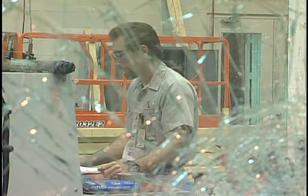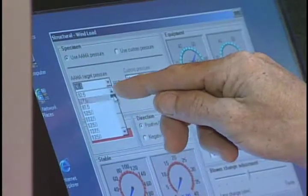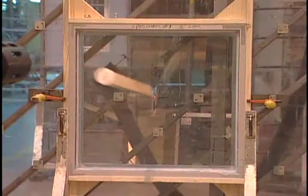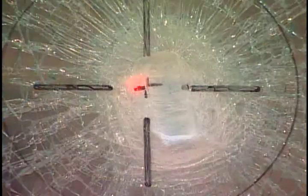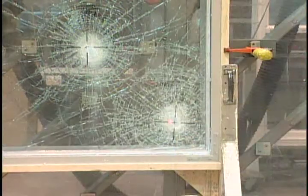Kevin, we've talked about passing the large missile test. Exactly what does the test simulate? It simulates debris being picked up by the hurricane and thrown to simulate, for example, a tree limb hitting the glass or a fence post.